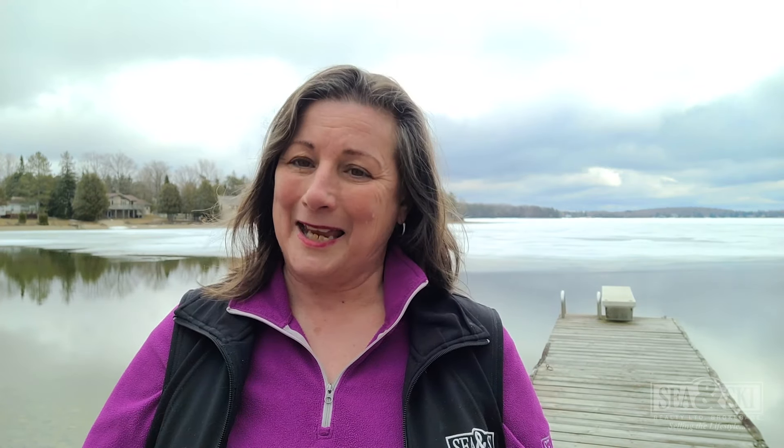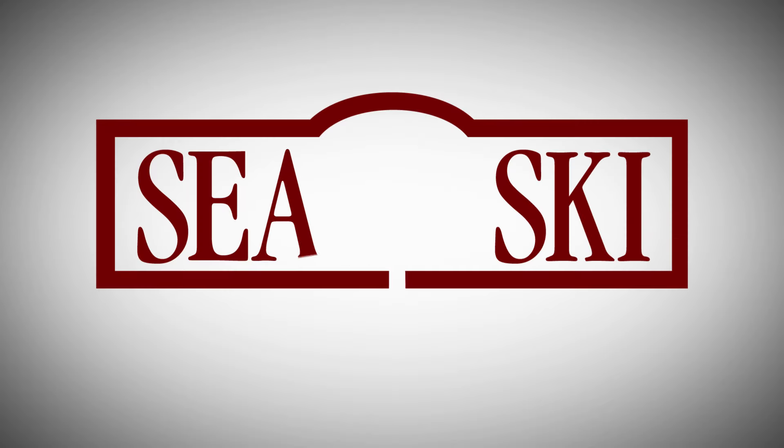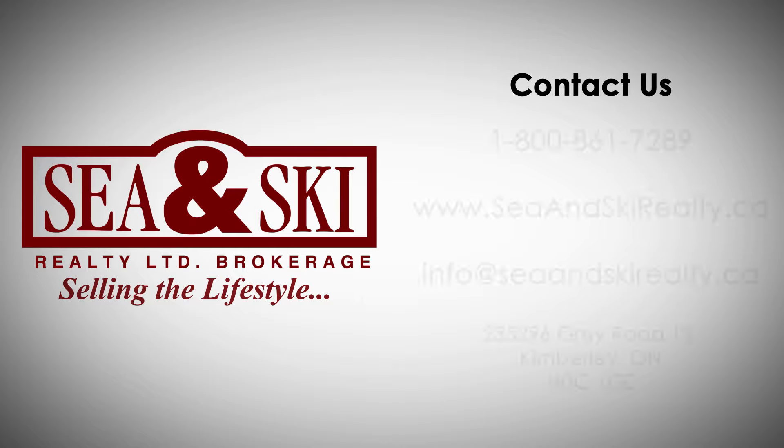For more information, click the link or contact us at info@seaandskirealteam.ca. Thank you.